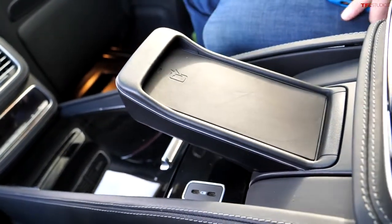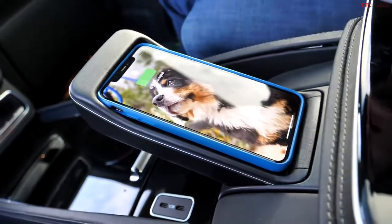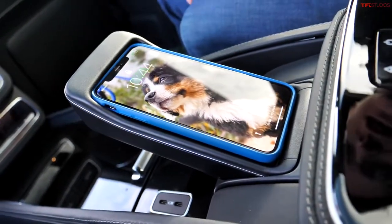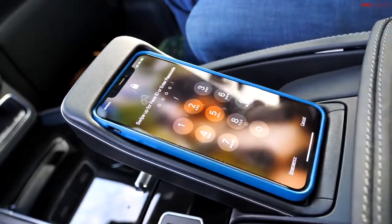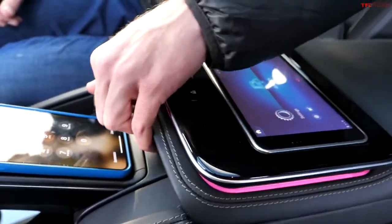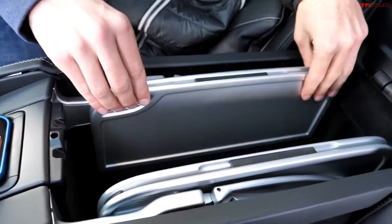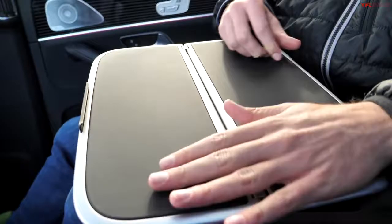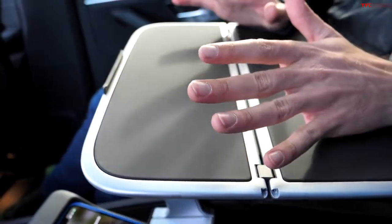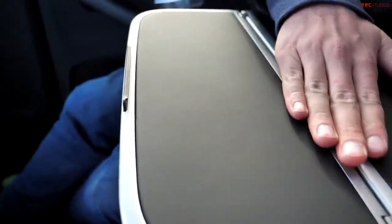For rear seat passengers, you'll notice a cell phone holder which doubles as a wireless charger — it even fits the larger iPhones and slots in there nice and securely, and it's positioned so you can use your iPhone while charging. Behind that we see something really unusual: by folding up the center console, you'll notice two trays, just like what you'd find in first class on a jet. These are great for getting work done or having a small meal. They're leather-lined, metal, they feel really high quality, fold up with a nice click, and stow away completely out of sight.